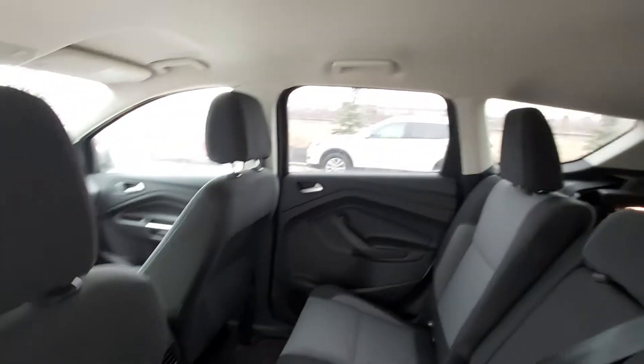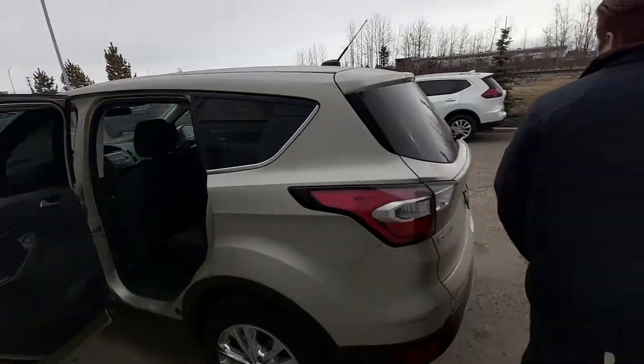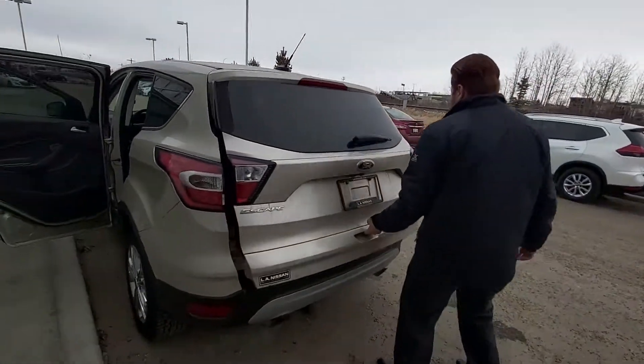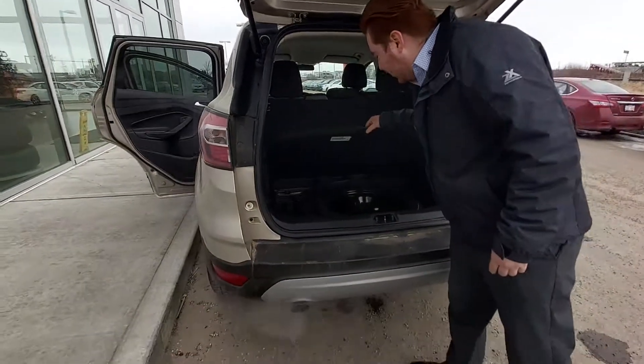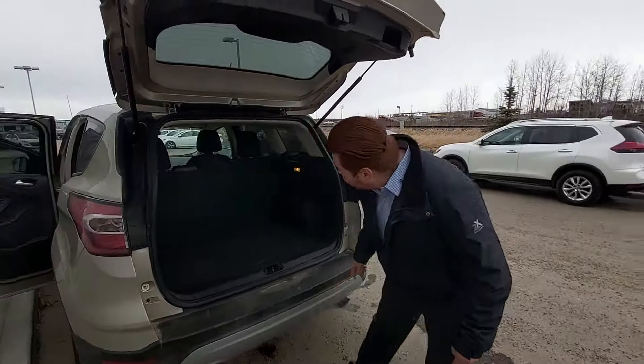There's lots of room for any passengers and those seats do recline back as well. Coming along in the back here you do have lots of room for anything you want to throw back there, you do have a spare tire and jack, and those seats do fold forward as well.